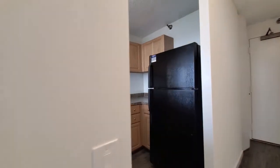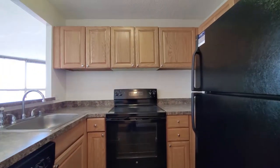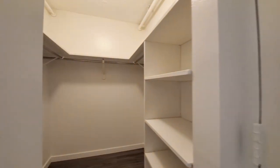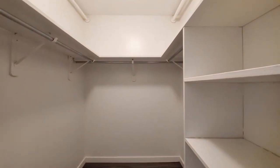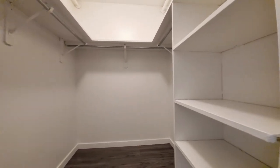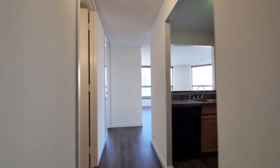Getting back through the entryway for a different look into the kitchen. Off to your right as you would have walked in, there's a walk-in closet with shelving, hanging space, and additional shelving. The plank flooring you see throughout the living areas continues into the closet.